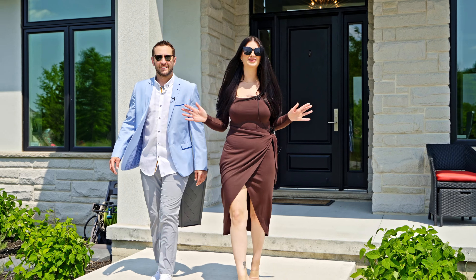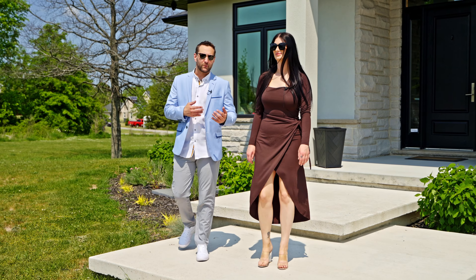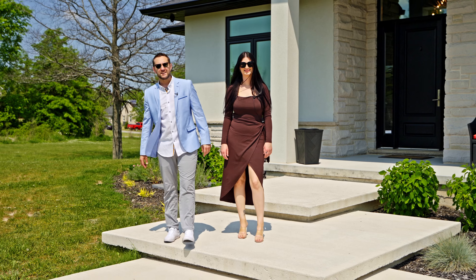Thank you so much for checking out our latest luxury listing. For more information on this home or to book a private showing with us, head over to thefinestatesteam.com.